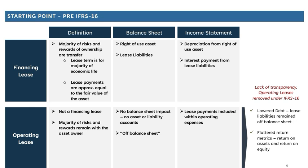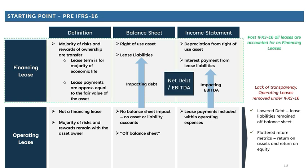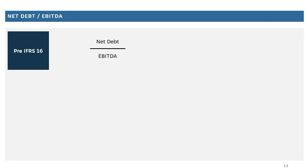Packaging all of that together, companies were motivated to cram as much as they could into operating leases. It lowered debt due to no balance sheet impact and also acted to flatter return metrics like return on assets and return on equity. Overall it wasn't particularly transparent, so the regulator came along and banned it — operating leases are no longer a thing under IFRS 16. Instead, we now have financing leases only, and that transition impacts a company's financials, moving leases from operating to financing impacts both debt and EBITDA.